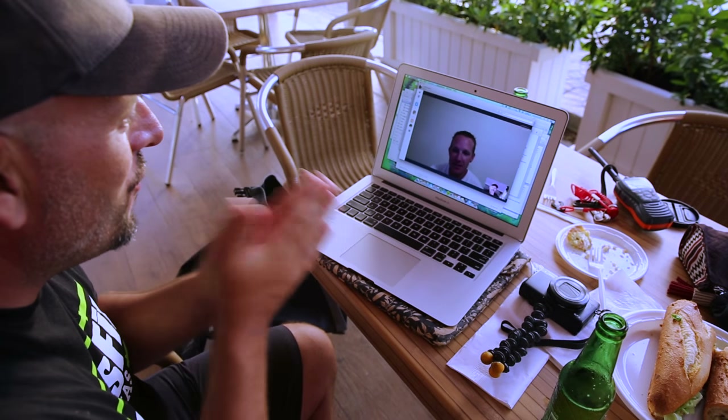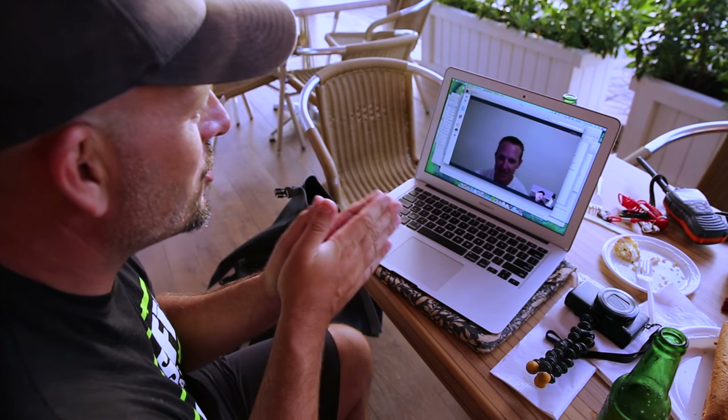We're just giving you a call to say, if you're up for it, we'd love you to come and join us on this next adventure.